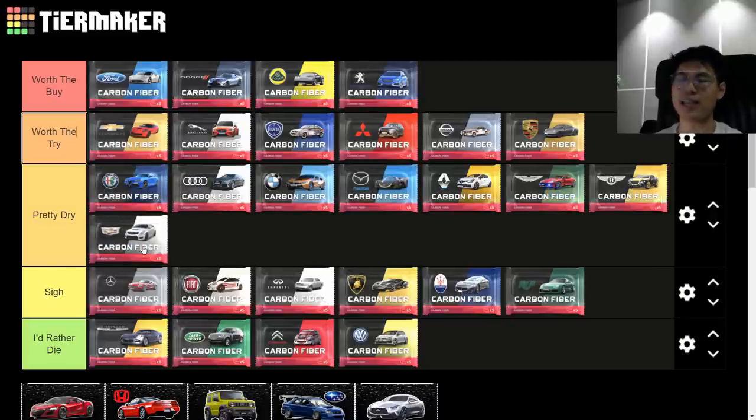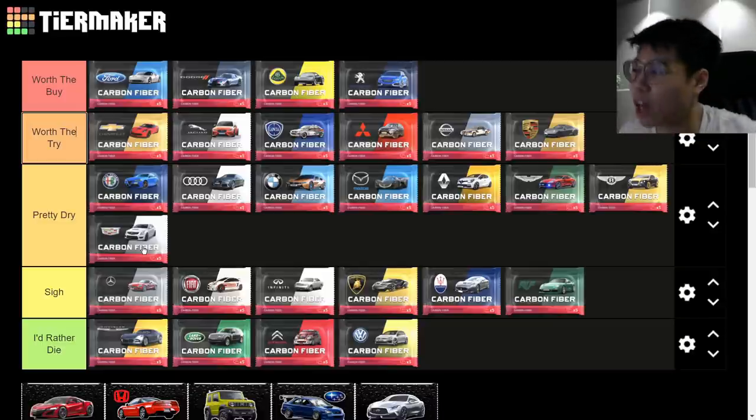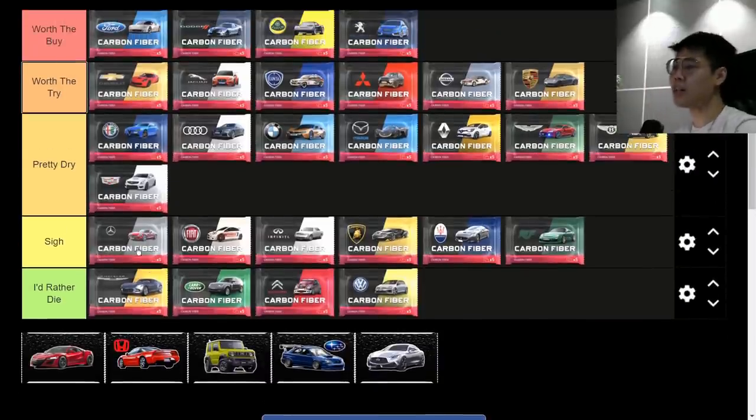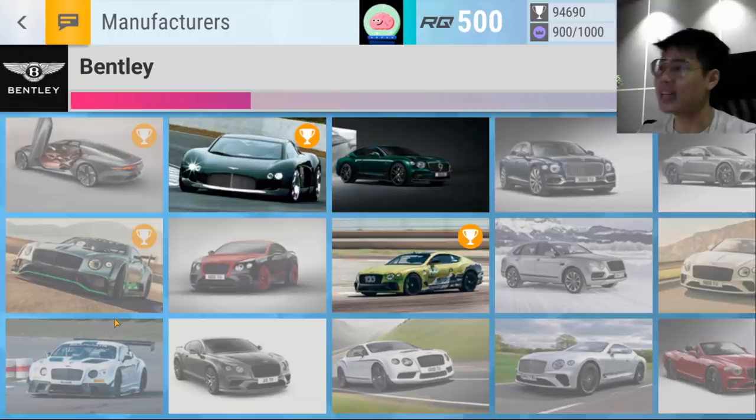Cadillac carbon fiber — 'Pretty Dry.' You get some really great cars like the CT6, the ATSV, and the Cadillac 16, but also some really low lows. The XT5 is actually decent. The 16 and CT6 really carry the pack along with the ATSV, but it's still a pretty average pack.